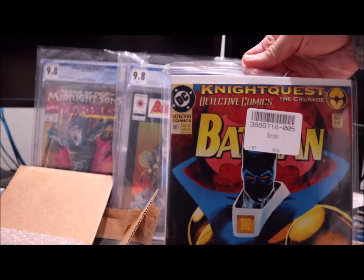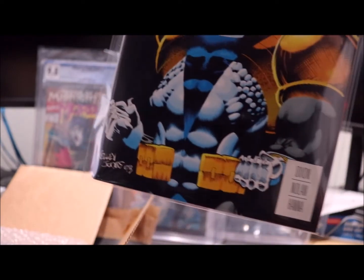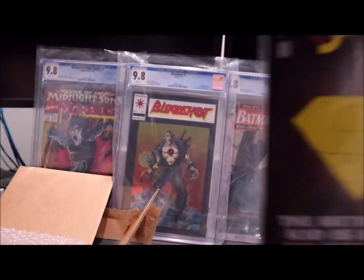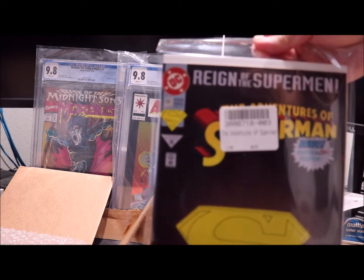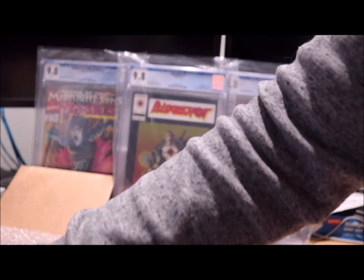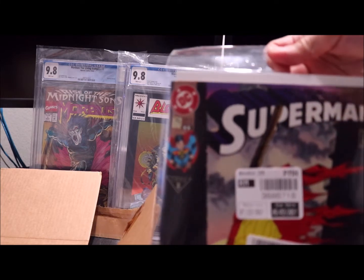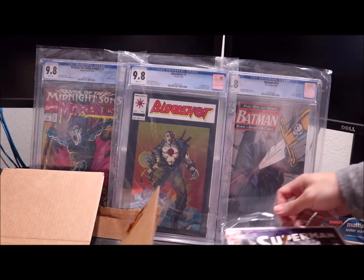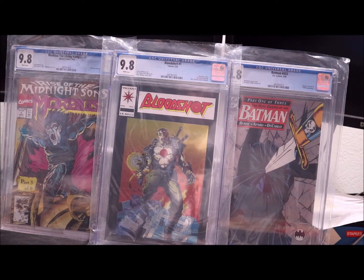Next one is Batman — Detective Comics issue number 667. Next one is The Adventures of Superman issue number 501. And the last issue is The Death of Superman issue number 75. As you can see, those books failed the pre-screen 9.8, so I will resubmit again.